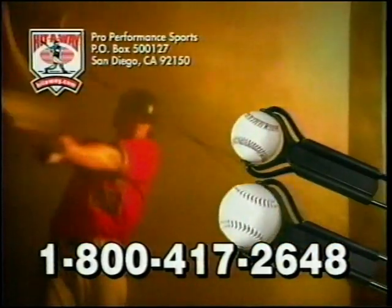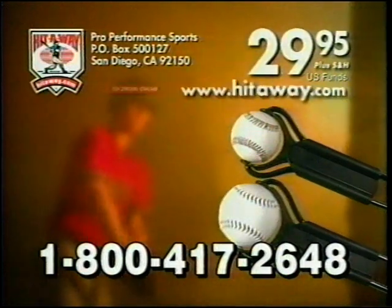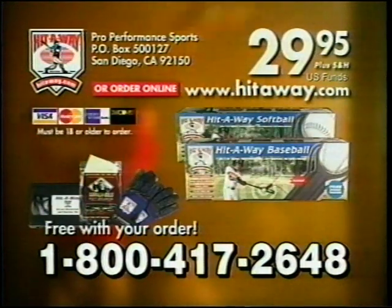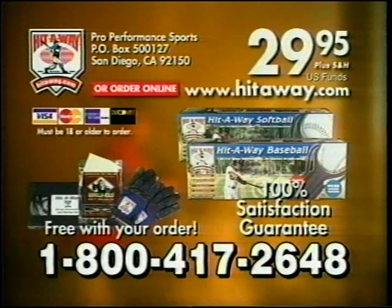Hit-Away for either baseball or softball can be yours for $29.95. And if you call in the next 10 minutes, you'll get our Setup and Batting Tips video, Gorilla Gold Grip Enhancer, and a pair of genuine leather batting gloves, absolutely free with your order. And Hit-Away comes with a 100% satisfaction guarantee. Call now.